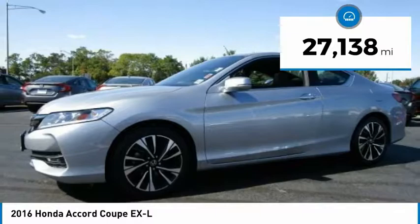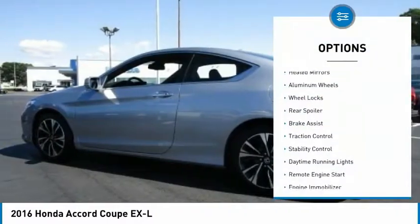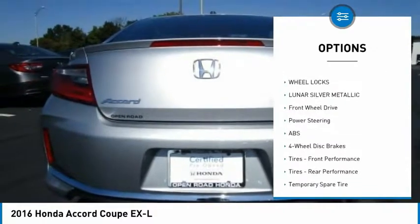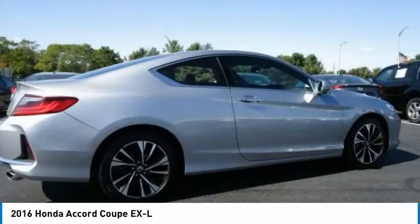This vehicle has less than 30,000 miles. Here are some of this vehicle's great options: heated mirrors, aluminum wheels, wheel locks, rear spoiler, brake assist, traction control, stability control, daytime running lights, remote engine start, and engine immobilizer.